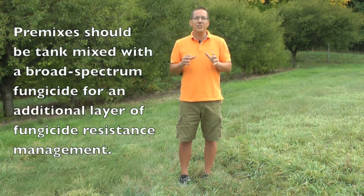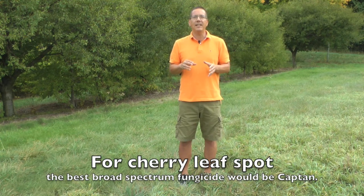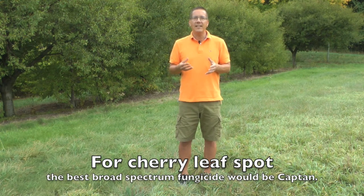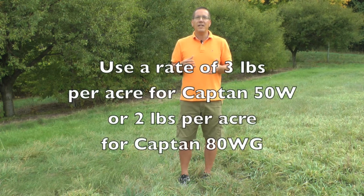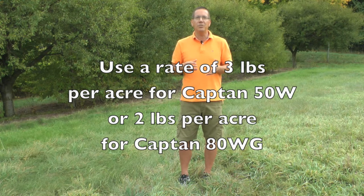Second, these premixes should still be tank mixed with a broad-spectrum fungicide for an additional layer of fungicide resistance management. For cherry leaf spot, the best option here would be captan — it is a broad-spectrum fungicide. I suggest using a rate of three pounds per acre for captan 50W or two pounds per acre for captan 80WG. The broad-spectrum captan component will provide very good leaf spot control by itself, but more importantly it provides protection against resistance development to either component of the SDHI premix.